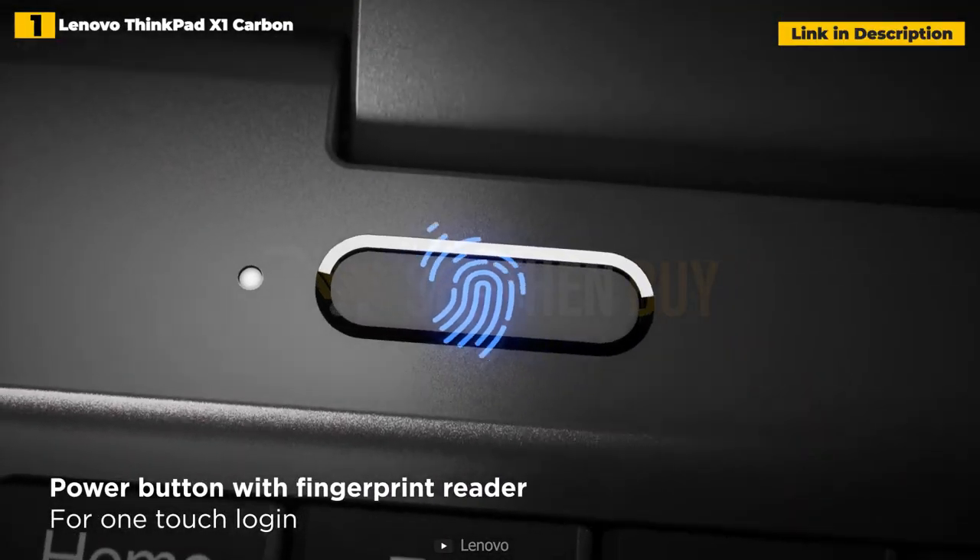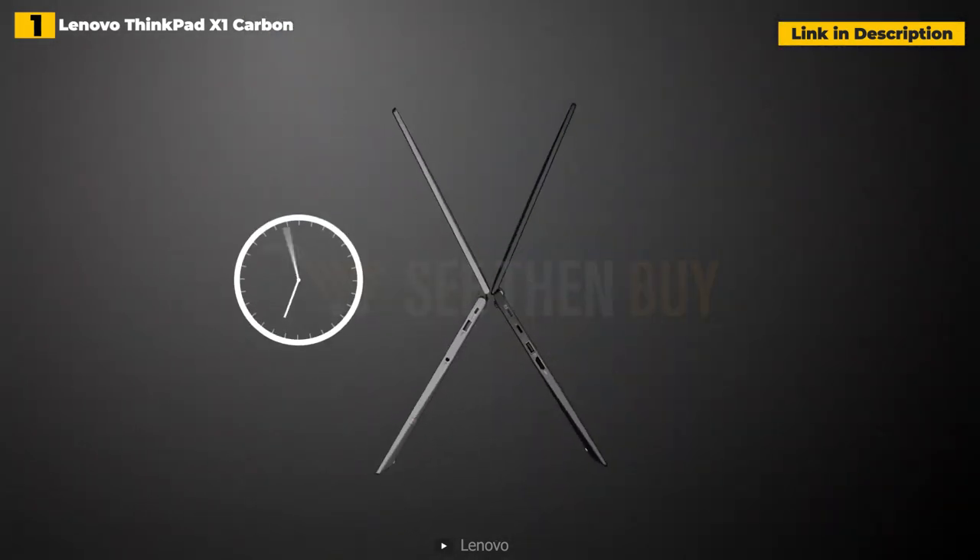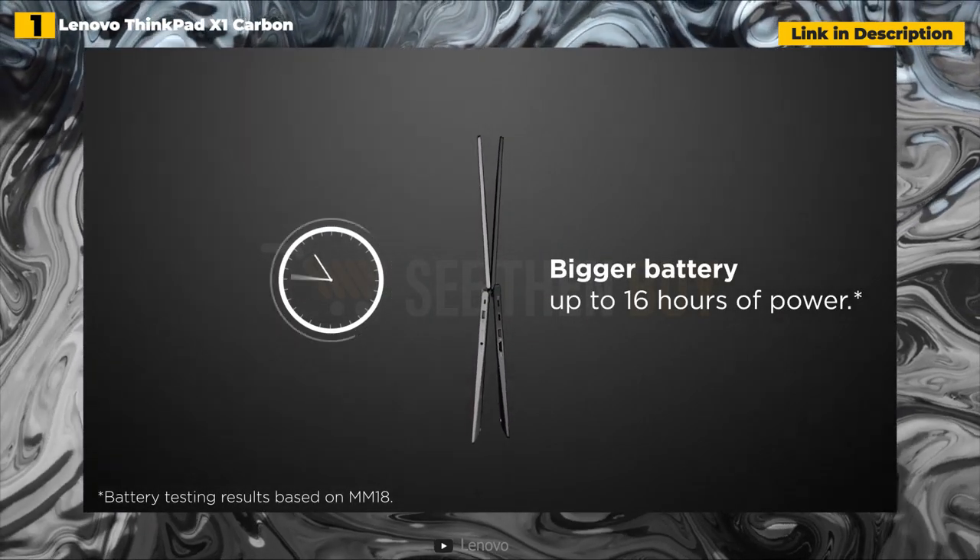Yes, we wish the ThinkPad X1 Carbon had kept the SD card reader, and top configurations can be very pricey, but you'd be hard-pressed to find a better all-around work laptop.